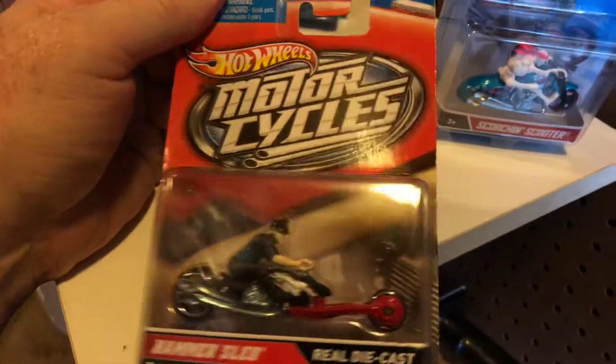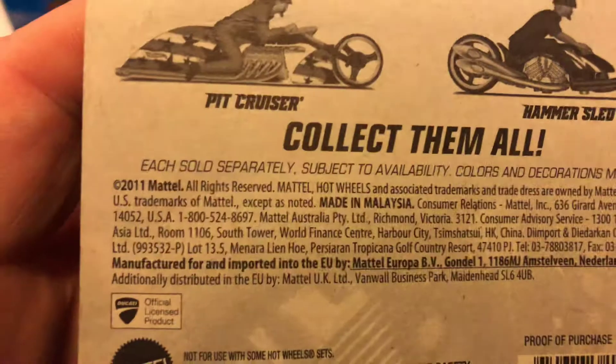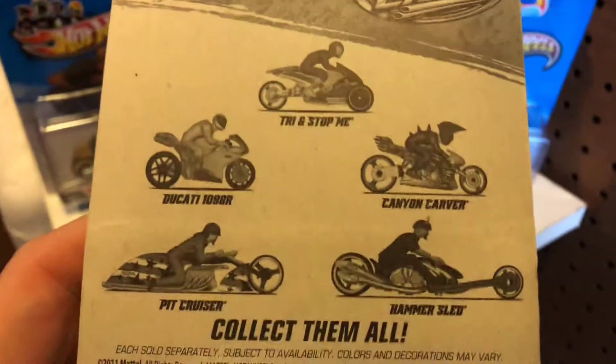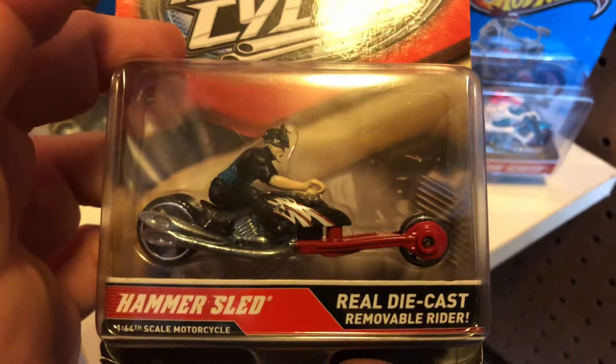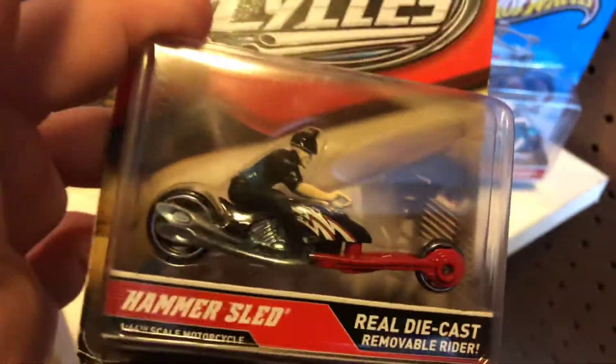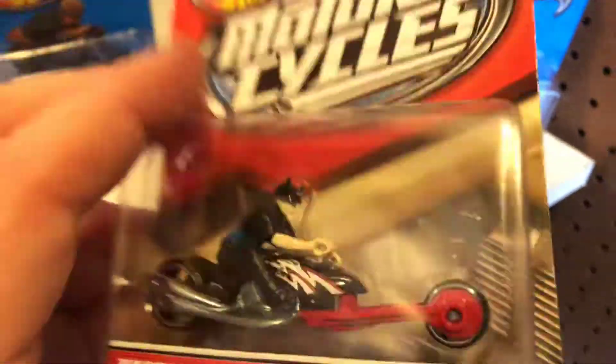I have one that's in a completely different package, and this one is copyright 2011, so these were out for about three to four years. These are Hot Wheels motorcycles and they just put mini riders on top of them.